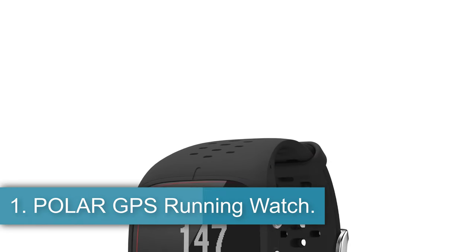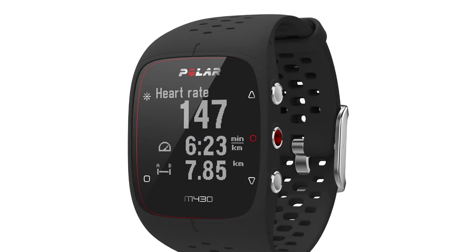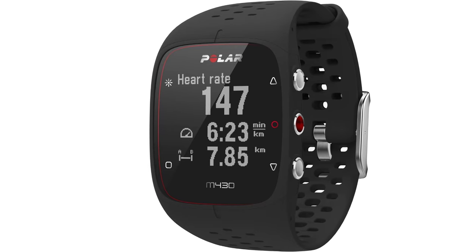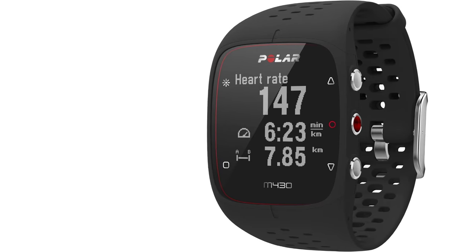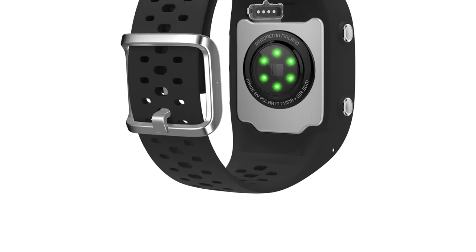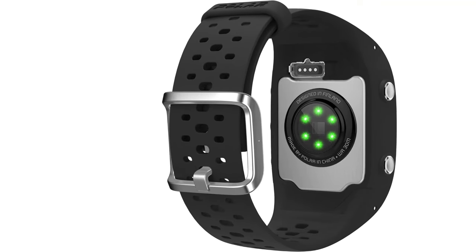Number 1: Polar GPS Running Watch. The Polar M430 is perfect for the runner who wants to understand more about their training and recovery without too much distracting data. It offers GPS and workout tracking plus a few extras like sleep tracking and recovery status, all in a water-resistant design — because rain doesn't stop you from running. This watch enhances your training by tracking speed, distance, and route, as well as offering interval and lap timers and an auto start/stop feature so you can focus exclusively on your run.